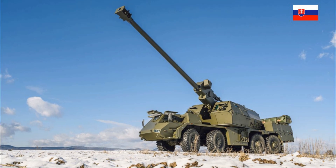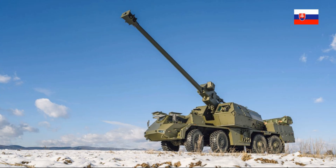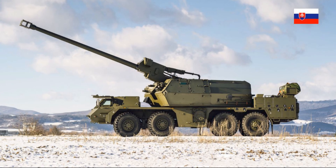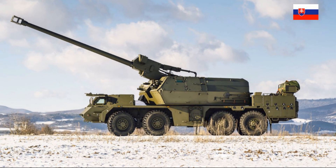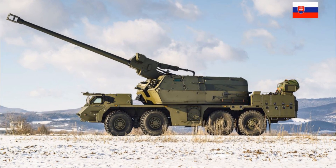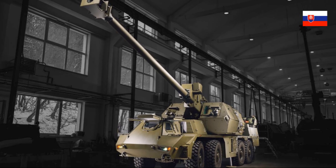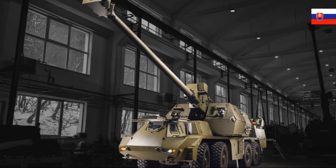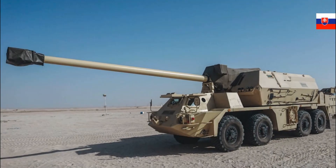Despite these vulnerabilities, Zuzana 2 has proven its high effectiveness in real combat situations. Armies using this weapon can quickly and accurately target critical objectives at long ranges, giving them a significant advantage. The technologies applied in its design make it one of the best artillery systems on the market. In conclusion, Zuzana 2 is a self-propelled howitzer that combines exceptional accuracy, mobility, and firepower — a true weapon of the future, helping armies respond to threats efficiently and quickly.